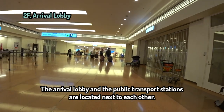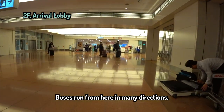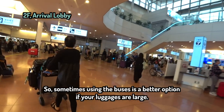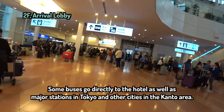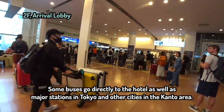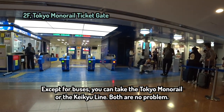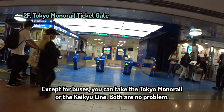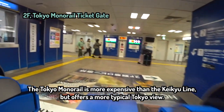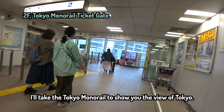The arrival lobby and the public transport stations are located next to each other. Buses run from here in many directions, so sometimes using buses is a better option if your luggage is large. Some buses go directly to hotels as well as major stations in Tokyo and other cities in the Kanto area. Besides buses, you can take the Tokyo Monorail or the Keikyu Line. The Tokyo Monorail is more expensive than the Keikyu Line but offers a more typical Tokyo view.